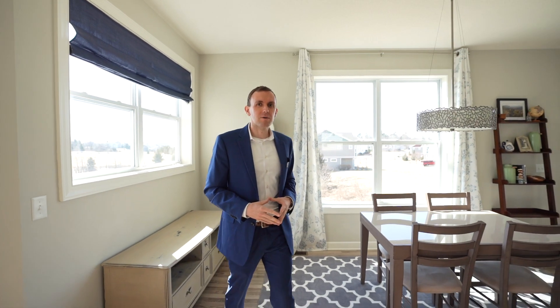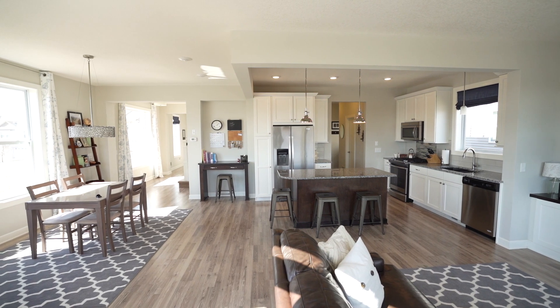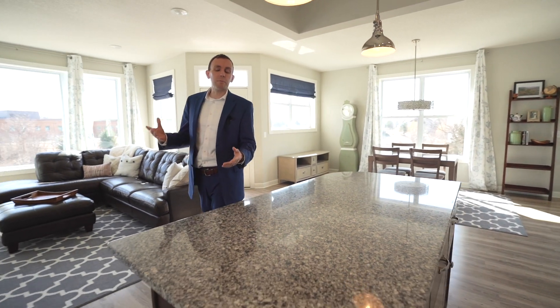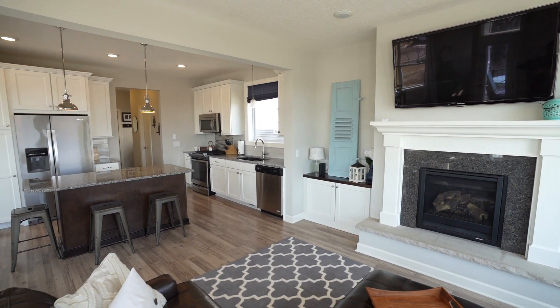If you're looking for open concept living, this home has it. Right to my left is the dining area, which can easily accommodate a larger table. This opens up directly to the kitchen — granite countertops, matching stainless steel appliances, and a gas range.